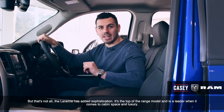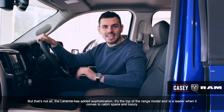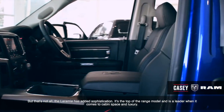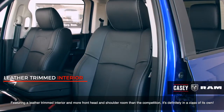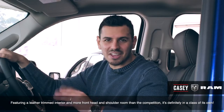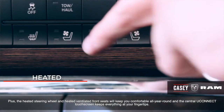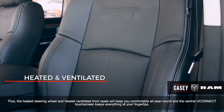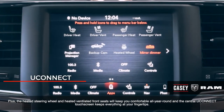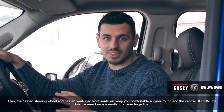But that's not all — the Laramie has added sophistication. It's the top of the range model and is a leader when it comes to cabin space and luxury, featuring a leather-trimmed interior and more front head and shoulder room than the competition. It's definitely in a class of its own. Plus, the heated steering wheel and heated ventilated front seats will keep you comfortable all year round, and the central Uconnect touchscreen keeps everything at your fingertips.